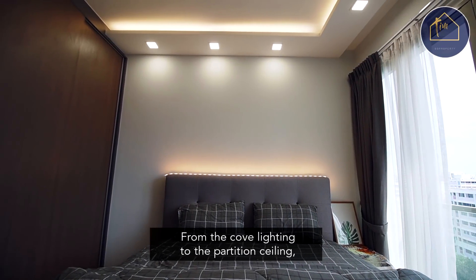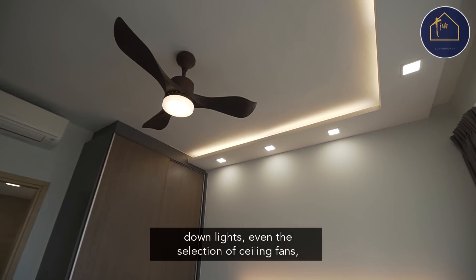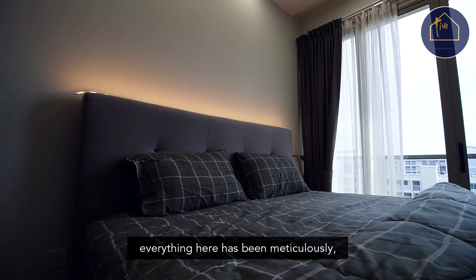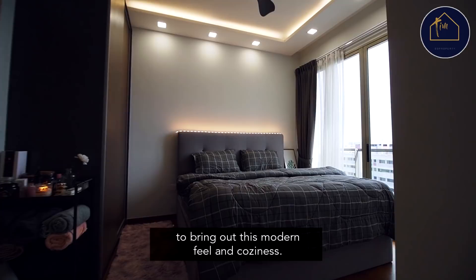From the cove lighting to the partition ceiling downlights, even the selection of ceiling fans — everything here has been meticulously scrutinized and selected to bring out this modern feel and coziness.